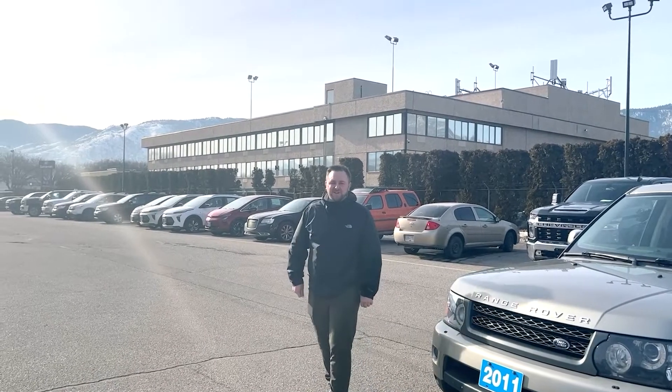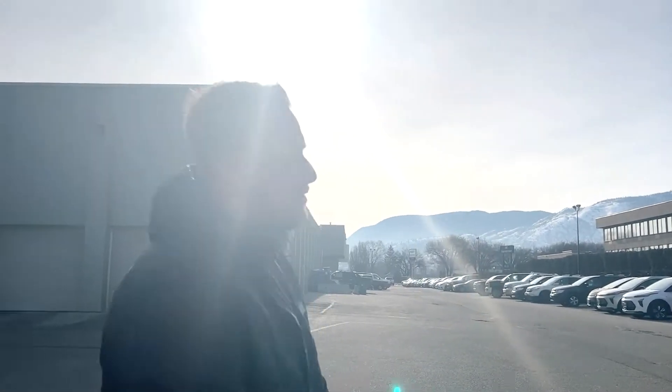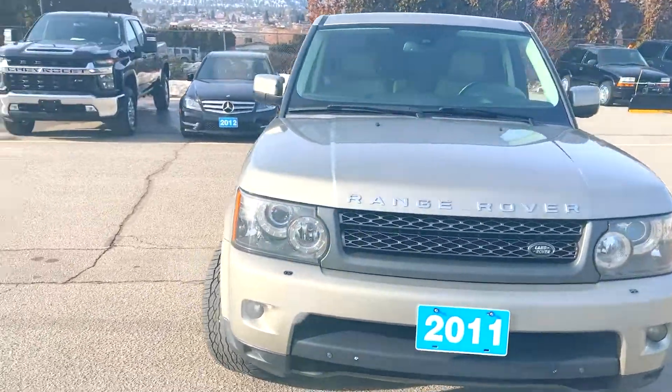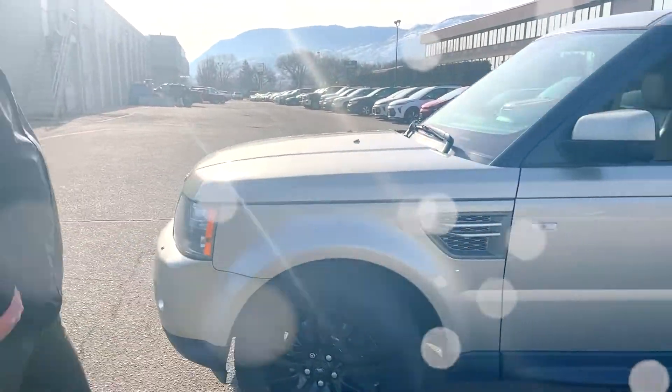RJ down here at Huber Bannister Chevrolet. Do you have expensive taste but don't want to spend a whole lot of money? Do I have a vehicle for you. Check out this 2011 Range Rover Sport HSE. This thing was traded in today. It only has 109,000 kilometers. It's in awesome condition.